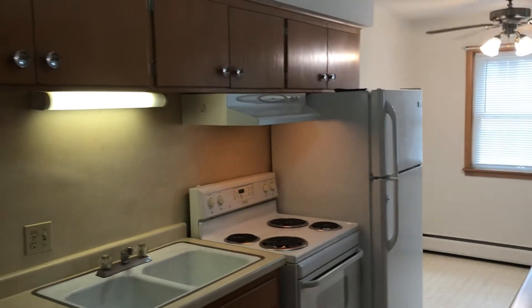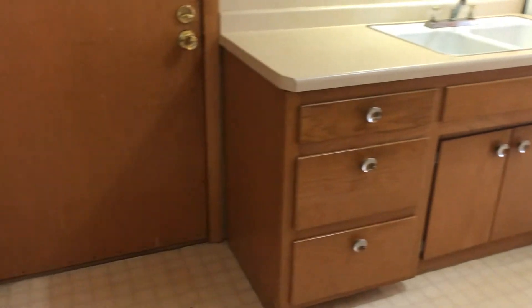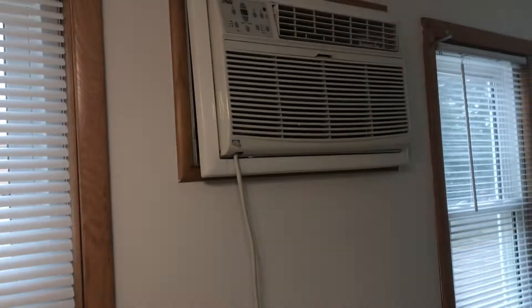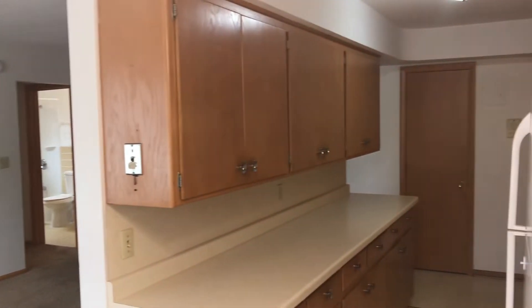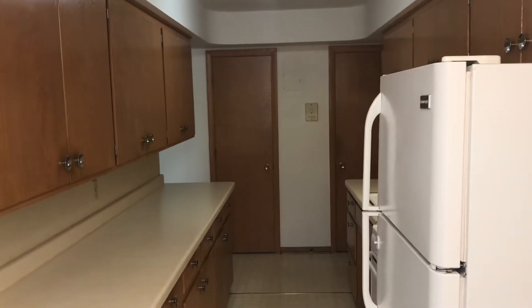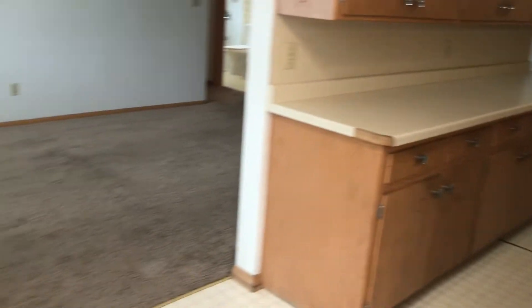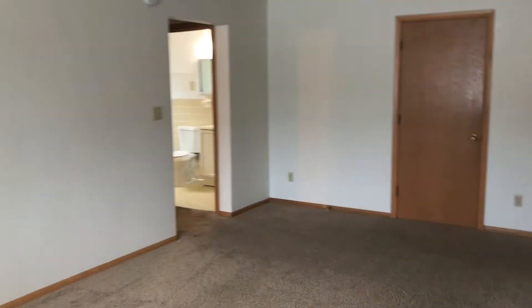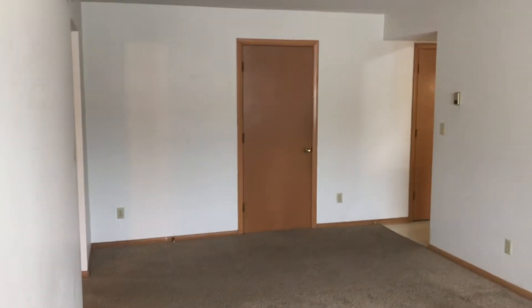Full-size appliances. Tons of cabinet space. You have enough room here for a dining room table. You have those two storage closets right by your front door. Decent sized living room.